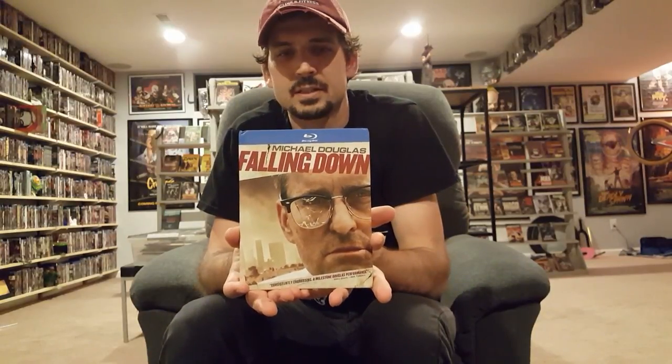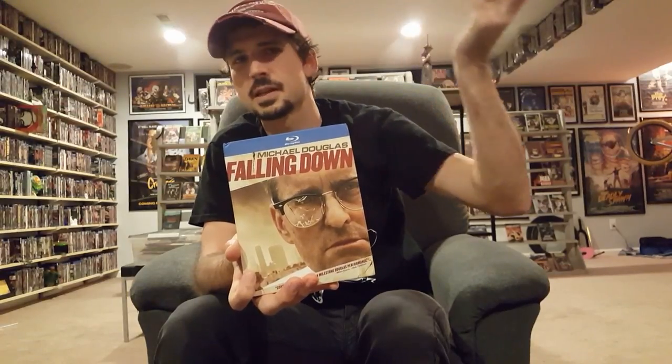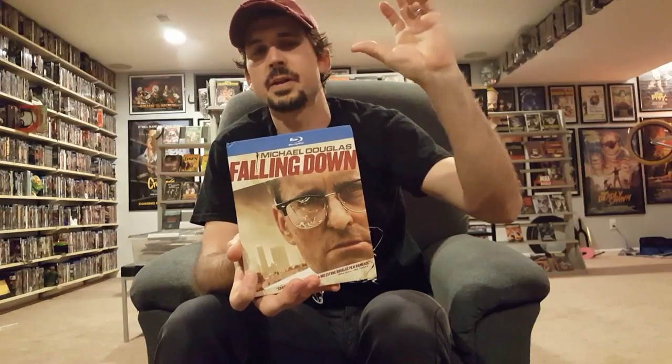I love this movie — it's one of my favorites. It's classified more as a dark drama but I kind of look at it as a thriller as well. He's just losing his mind. One of my favorite scenes is when he walks into a fast food restaurant, sort of like a McDonald's, and he's just flipping out because his burger doesn't look like the burger on the menu — one of the greatest, most hilarious scenes in cinema history. I love this movie: Falling Down. I had to go for the digibook, which I don't think they do too much these days. I really like this packaging style.